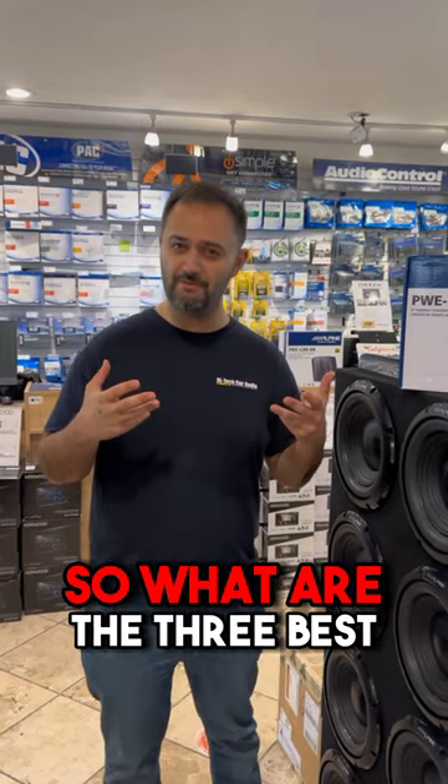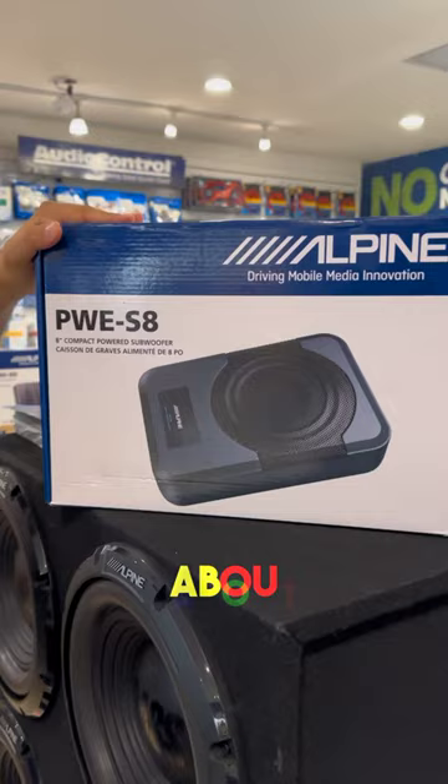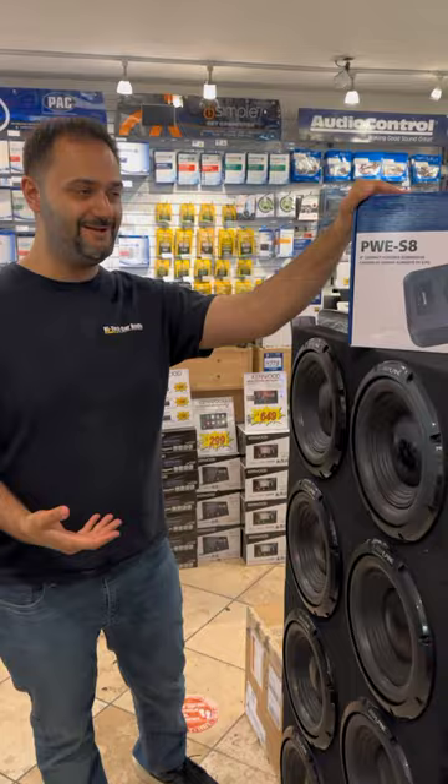What are the three best sub boxes for low compartment areas? One of my favorites is the Alpine PWES-A — this thing pushes out about 120 watts RMS, comes with a built-in amplifier, so you don't need to buy a separate amp. Not the loudest thing around, but it packs a punch and it fits almost anywhere.